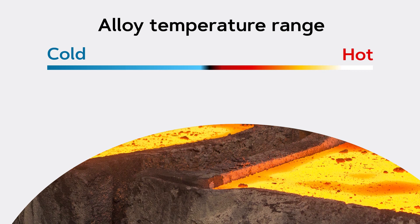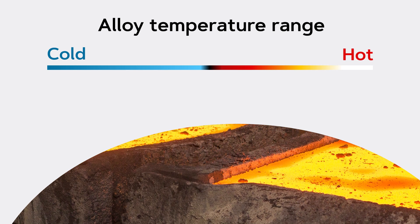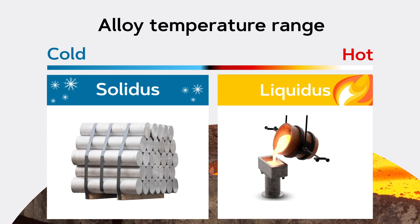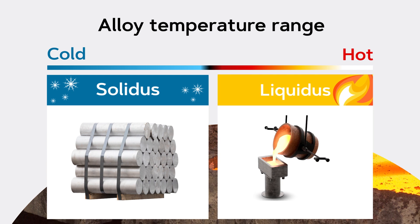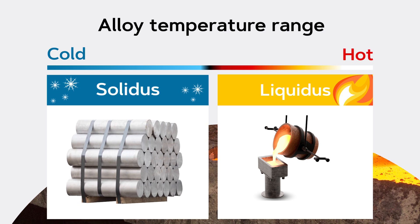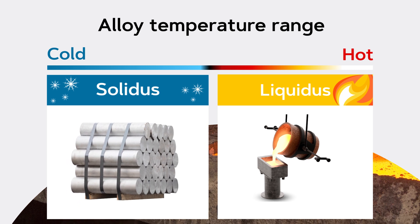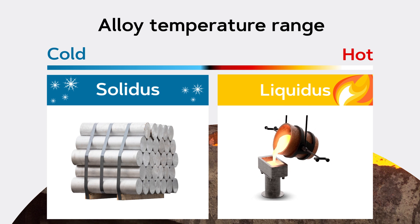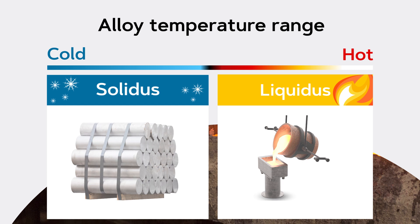Each alloy and material have a range of temperatures, with the lower end of the range called solidus and the upper end called liquidus. When a metal is cooler than its solidus temperature, it's solid. When it's hotter than the liquidus, it's completely molten and liquid. But the temperature range in between is a strange space where the metal is both molten and solid. Pretty crazy, right?